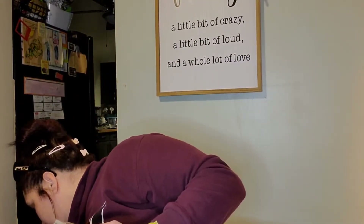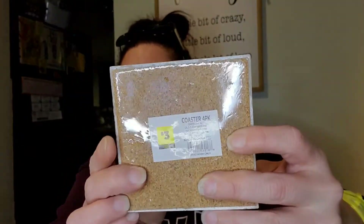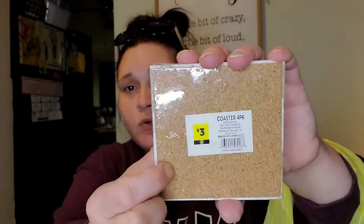There are these coasters — marble, pink, and gold — originally three dollars so I paid a dollar fifty, and you get four of them. They have my initial 'C' on them which works perfectly for Crystal. They're ceramic with cork on the bottom. I would have grabbed some for Peyton but they didn't have a 'P.'